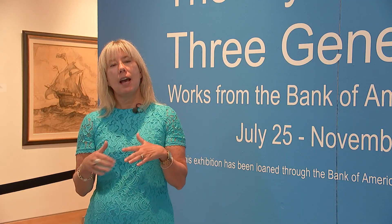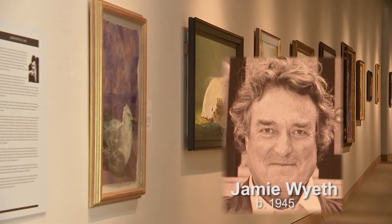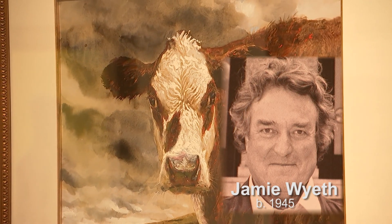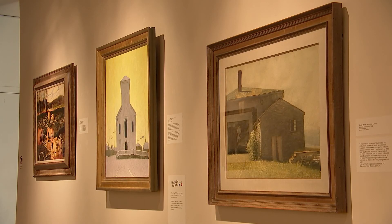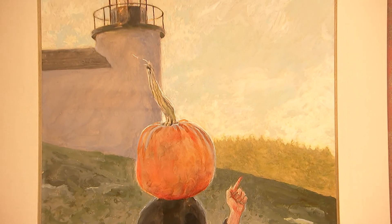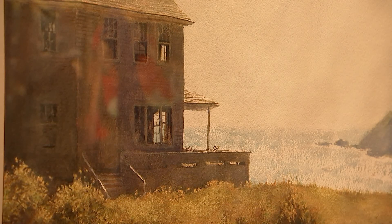The last artist is Jamie Wyeth. He is currently producing a lot of artwork. Interestingly, Andrew Wyeth, his father, did not teach Jamie Wyeth how to paint — another family member did. Again, some similarities, but Jamie Wyeth has more of a whimsical nature in his works, a very vibrant color palette. He was also concerned with celebrity and portraiture in some of his images.